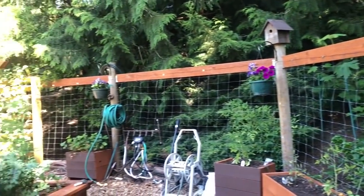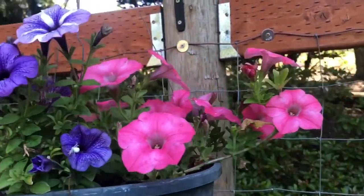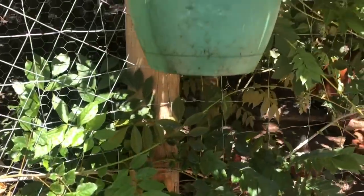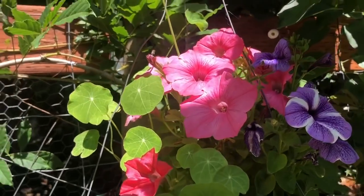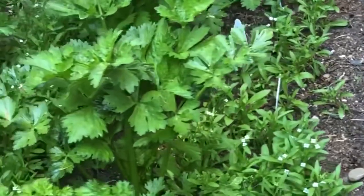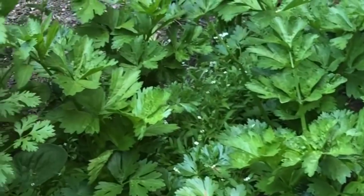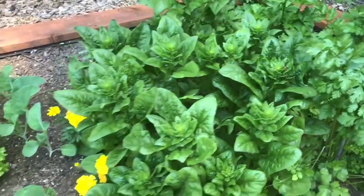In the hanging baskets I have wave petunias — they're just now getting started. Can you imagine how beautiful these are going to be a couple months from now? I also have nasturtium. Normally I have nasturtium in my flower beds and I do in a couple of places, but let me talk about the nasturtium first.